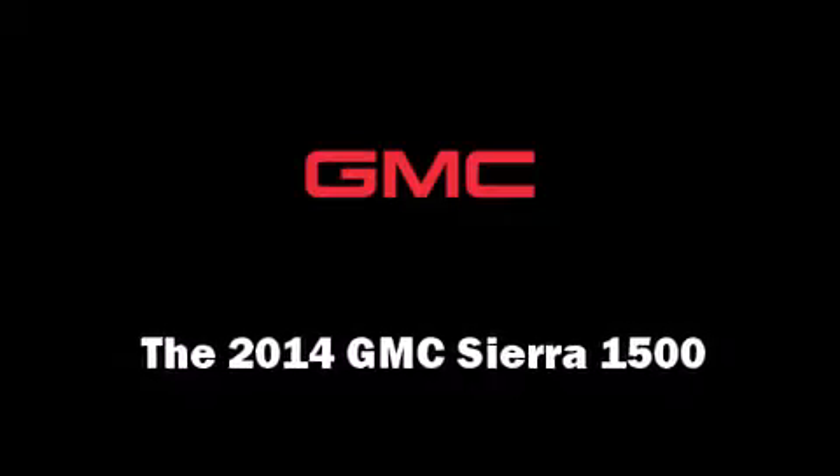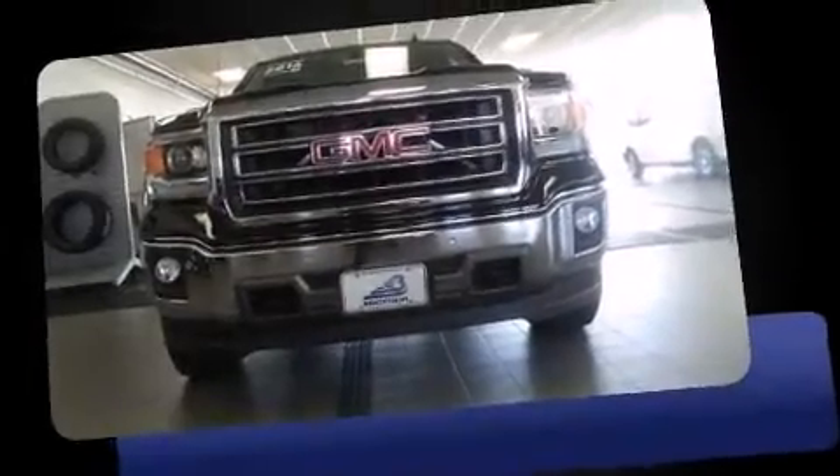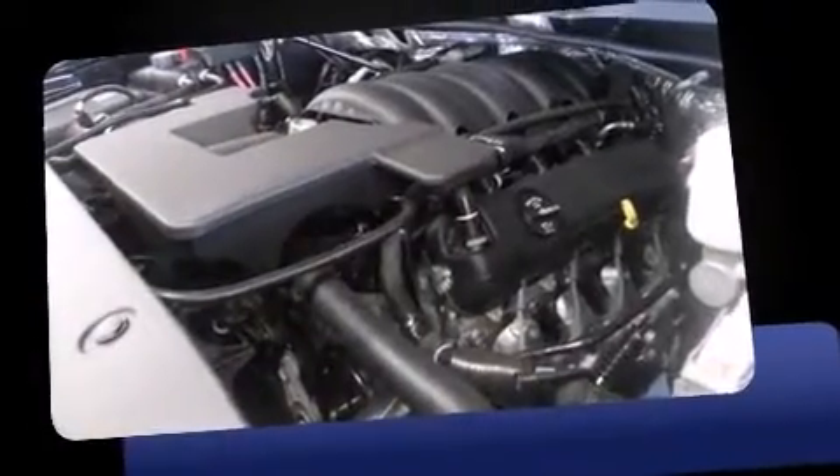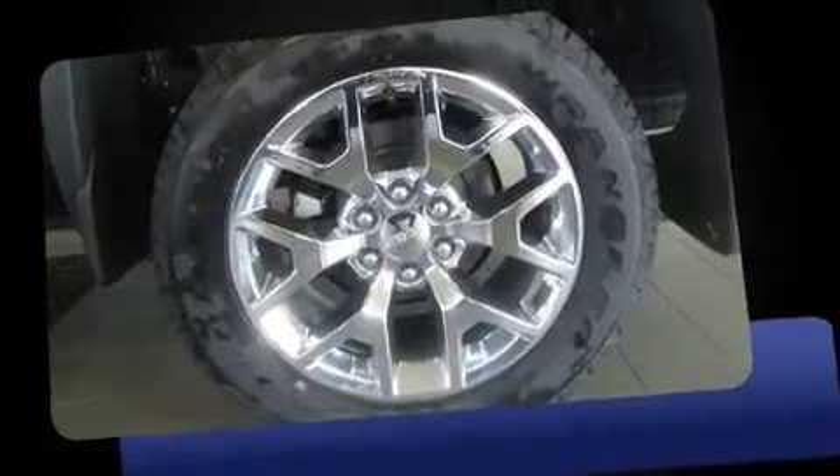Take command of the road in the 2014 GMC Sierra 1500. Smooth gear shifts are achieved thanks to the powerful eight-cylinder engine. For added security, dynamic stability control supplements the drivetrain. Four-wheel drive allows you to go places you've only imagined.